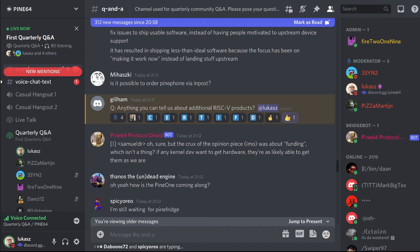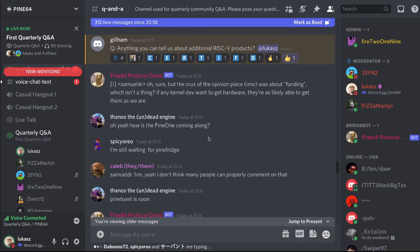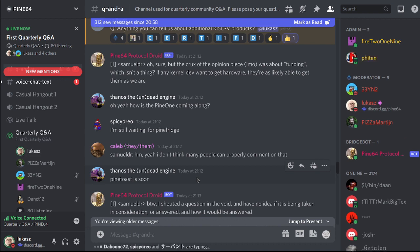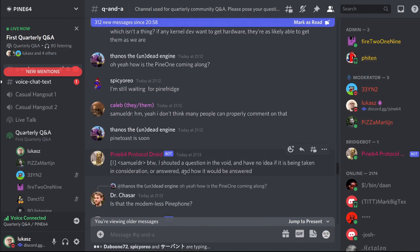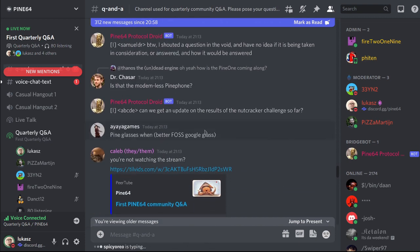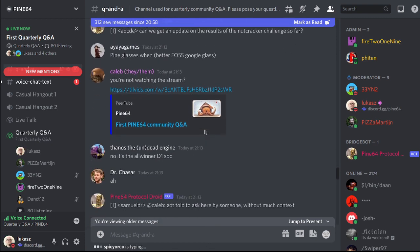How is the Pine One coming along? Pine One kind of did not pan out between us and Allwinner — and that's just that.